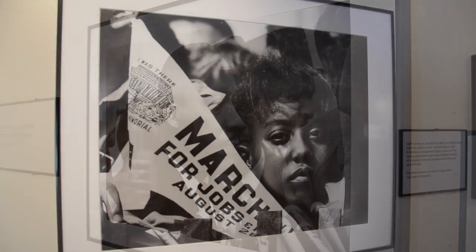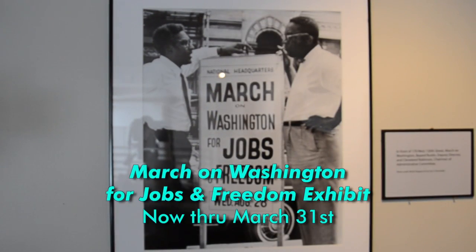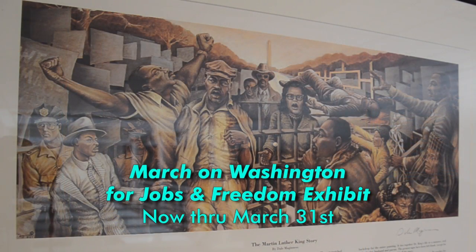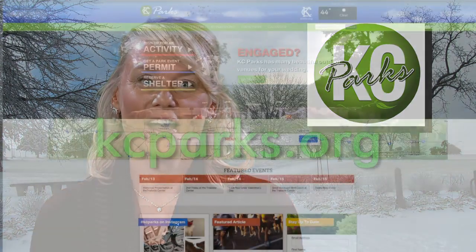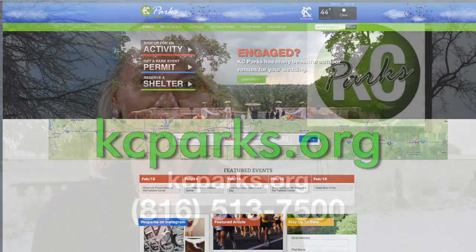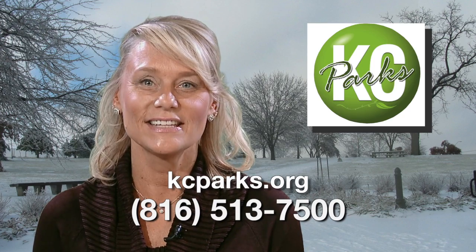Now through March 31st, the Bruce R. Watkins Cultural Heritage Center will feature the March on Washington for Jobs and Freedom exhibit. This powerful photographic exhibition captures the largest demonstration in our nation's capital and civil rights history. The Bruce R. Watkins Cultural Heritage Center is open Tuesday through Saturday from 10 a.m. to 6 p.m. Admission is free. To learn more about these or other events Kansas City, Missouri Parks and Recreation has to offer, visit kcparks.org or give us a call at 816-513-7500.